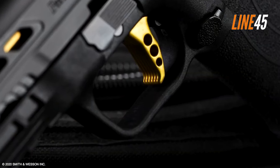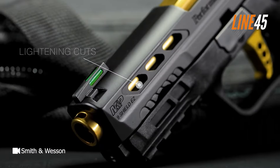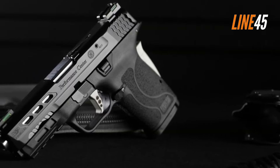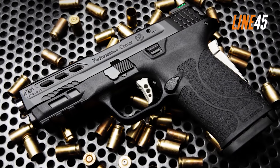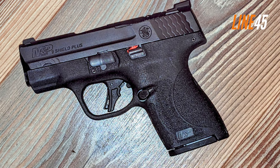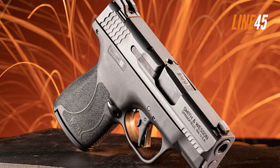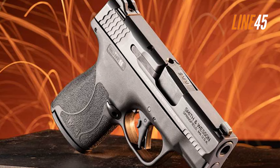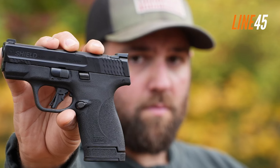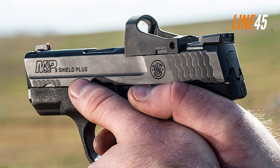The key distinction of the Shield Plus from its predecessor is the magazine capacity. Essentially, the Shield Plus holds 10 rounds of 9mm on its flush-fit mag, while its extended magazine has 13 rounds. I also noticed that its magazines have better craftsmanship than the mags used in the original Shield pistol. Despite the increase in capacity, the size of the grip wasn't enlarged substantively, so there's no huge impact on grip ergonomics. The Shield Plus is almost similar in size to the Shield 2.0, meaning it can use Shield 2.0 holsters as well.